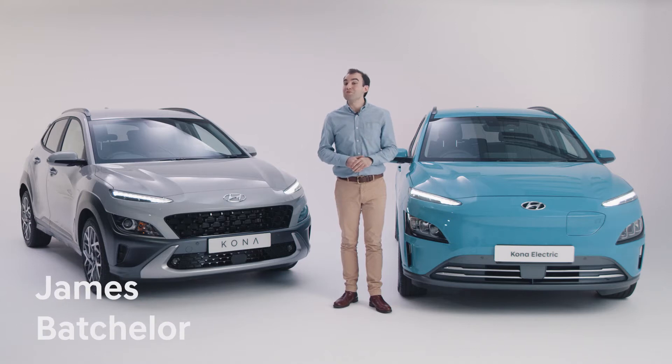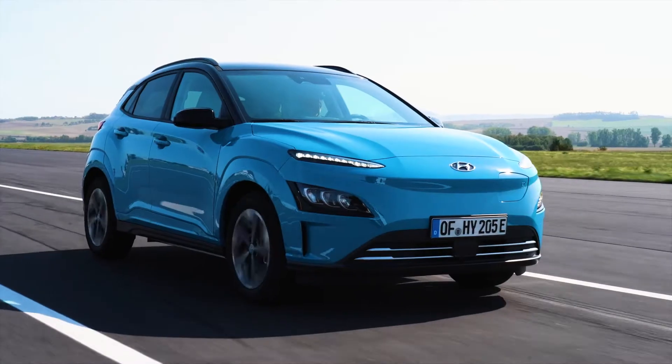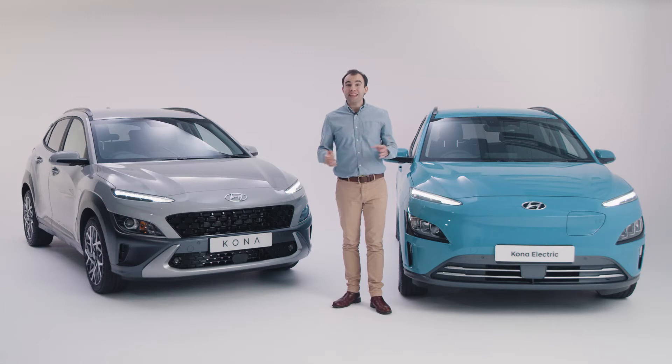Welcome to this walk around of Hyundai's electrified range. As the UK heads towards a ban on the sale of new petrol and diesel cars in 2030, there's a new suite of terms to learn that describe how different vehicles are powered, and it can be pretty confusing to understand all the different jargon. So we're here to help with this simple guide to help you make the right choice for your needs.